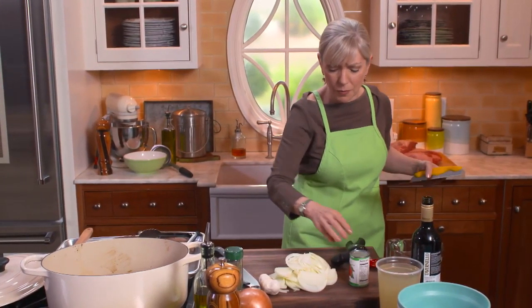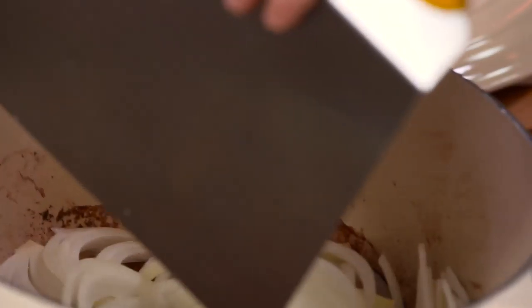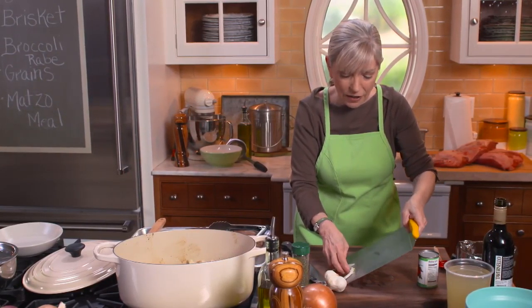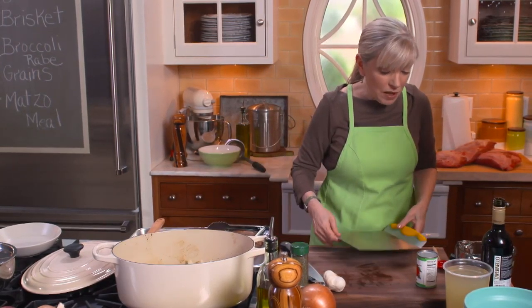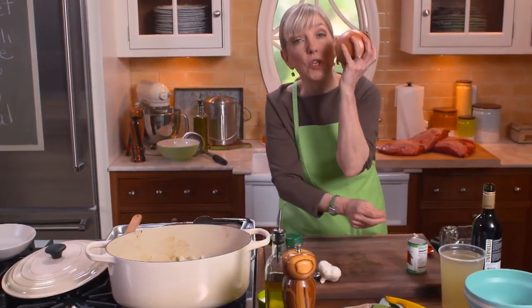Hi, I'm Sarah Moulton. Welcome to Sarah's Weeknight Meals. Today is all about cooking ahead, and what better candidate for that than brisket? And boy, do I have a special recipe for you. It's my mother-in-law's — via my husband's great aunt Rivka. It was her recipe. It's red wine braised brisket with flying discs.